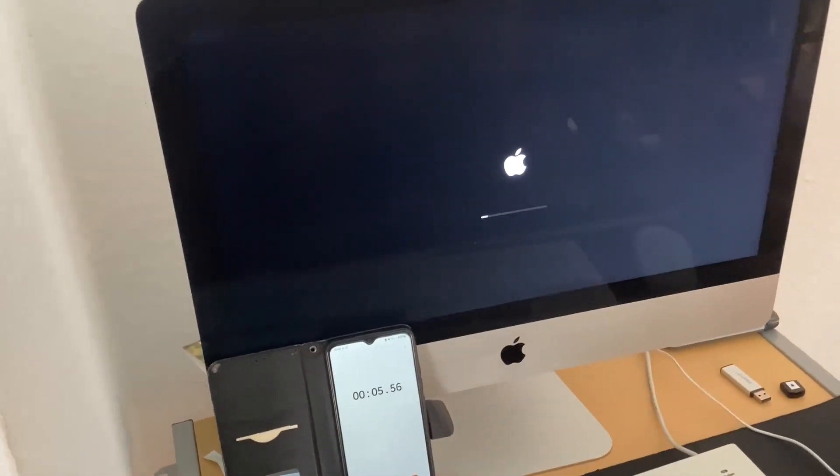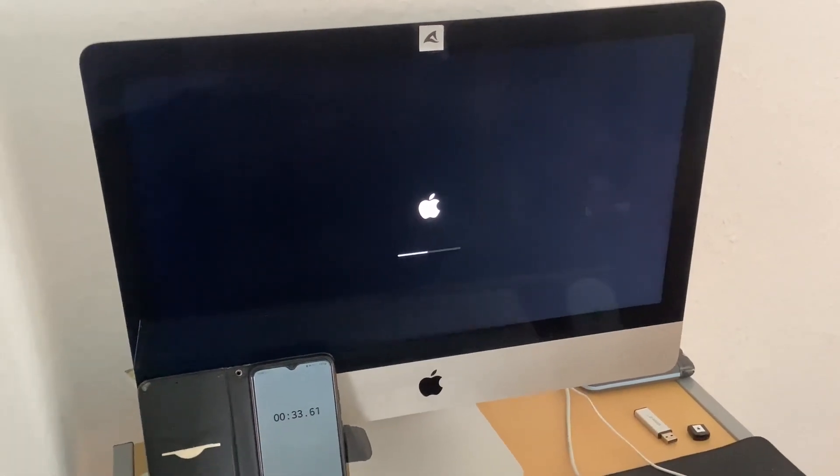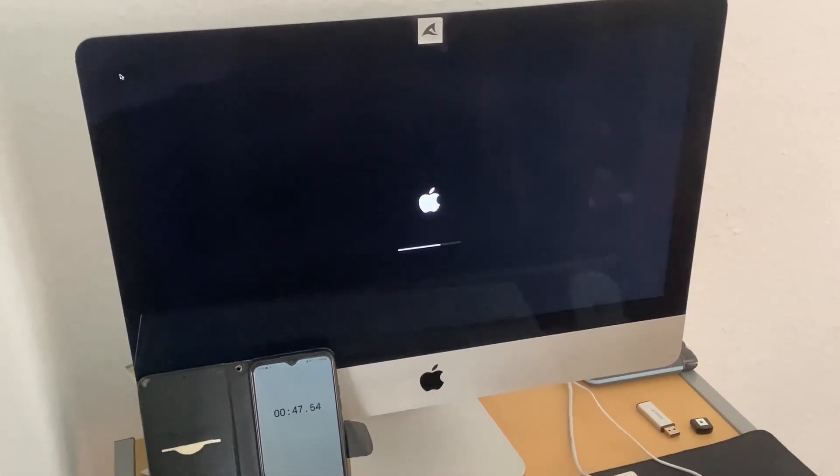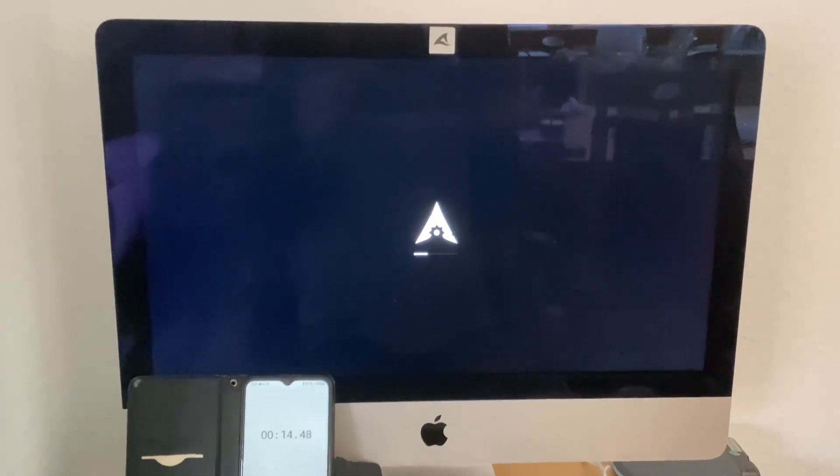Let's start with boot time in macOS. I didn't really expect anything from this one, but it took around 1 minute to boot — not great. And what about Archcraft? This one was pretty shocking because it only took 30 seconds to boot. It literally halved my boot time.